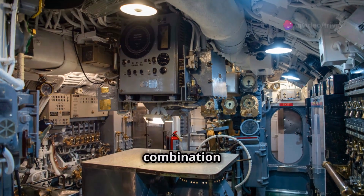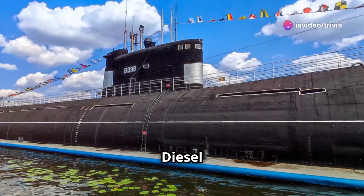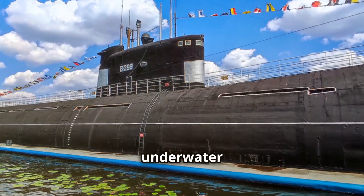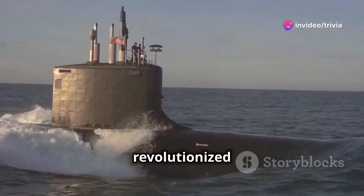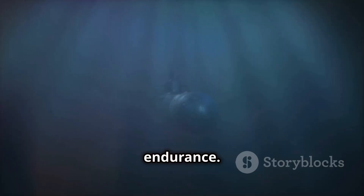Modern submarines often use a combination of diesel-electric or nuclear propulsion systems. Diesel engines are efficient for surface travel but require air for combustion, limiting their underwater endurance. Nuclear-powered submarines revolutionized underwater warfare with their virtually unlimited underwater endurance. These advancements allow submarines to explore and operate in the deepest parts of our oceans.